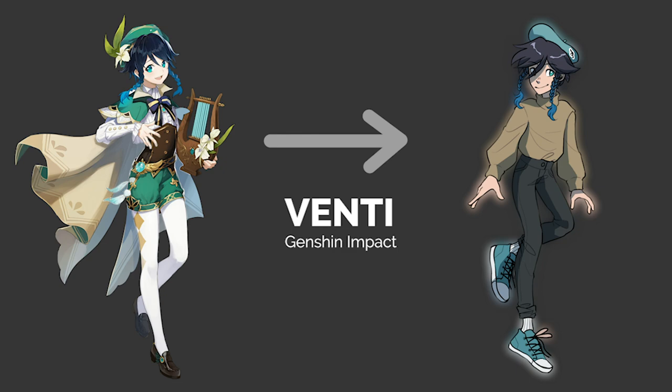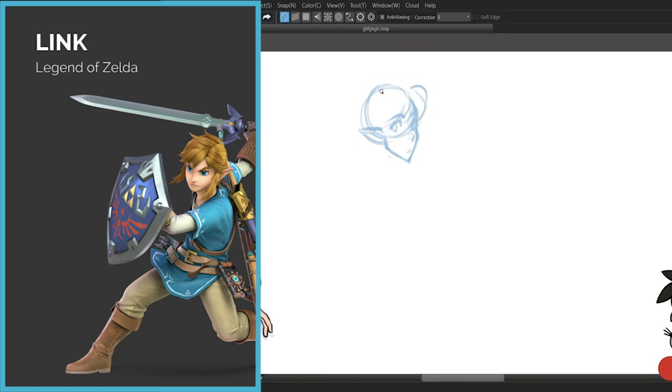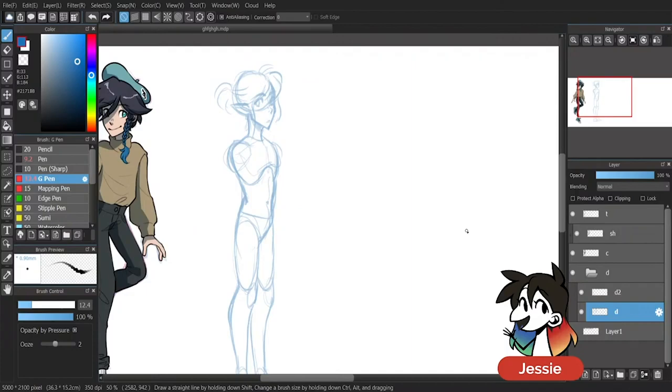There are tons of Links, and unlike Genshin Impact, I've played a lot of Legend of Zelda games. For this stream in particular, I went with his Breath of the Wild design, favoring the blues once again. However, this time around I did know his personality, so I based the design more off of that rather than the palette.